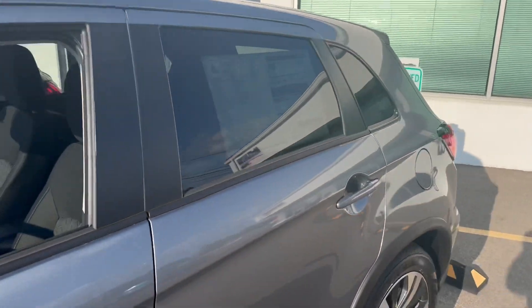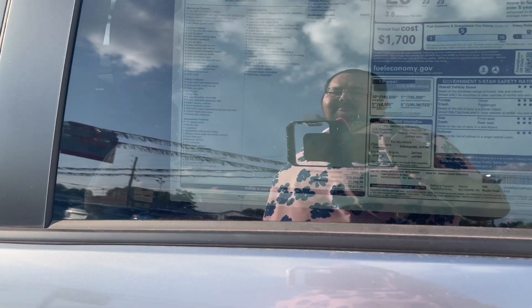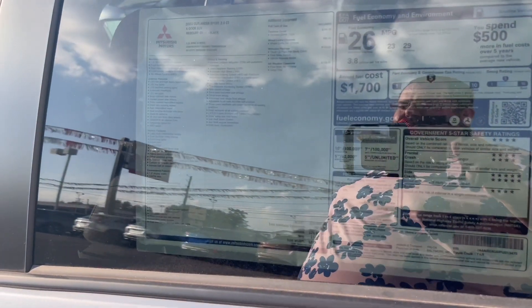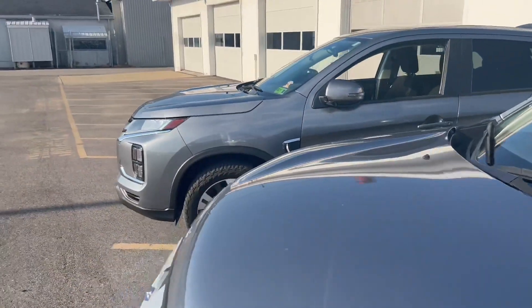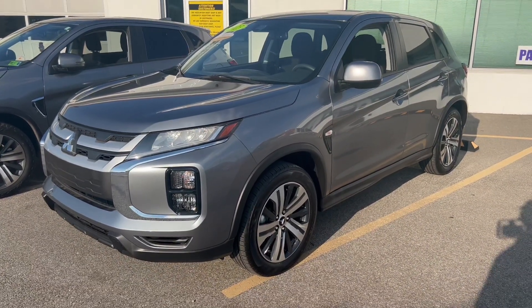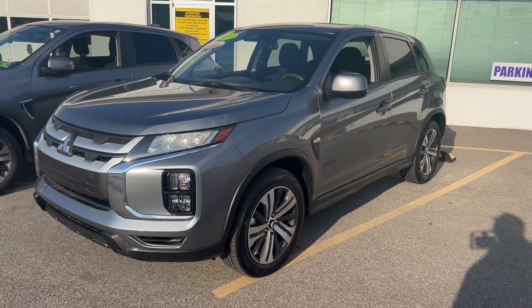Talking about price — this one is, and I should clarify, it's not technically the entry level. There's an S model, which we rarely get, that's even more stripped down. The ES is technically the second trim. For this one, we have it listed at an MSRP of $27,075. However, this one's $1,500 off. So honestly, you're getting a brand-new crossover with all-wheel drive under $30,000, with all kinds of value built into it. I highly recommend taking it for a test drive. I've owned two, so you can hopefully trust my input on this.